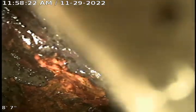Now we're pulling into 4-inch cast iron, about 8 feet out. There is quite a bit of sludge built up in here. You can see it kind of going under.